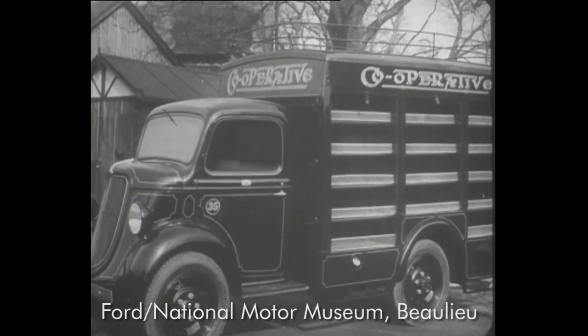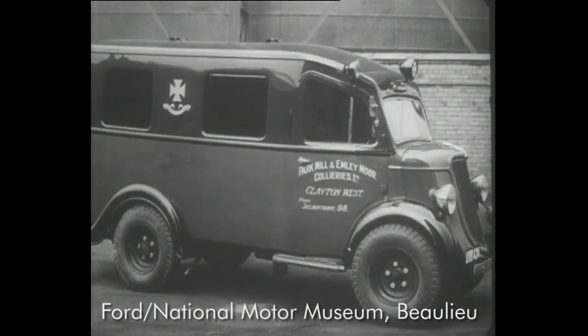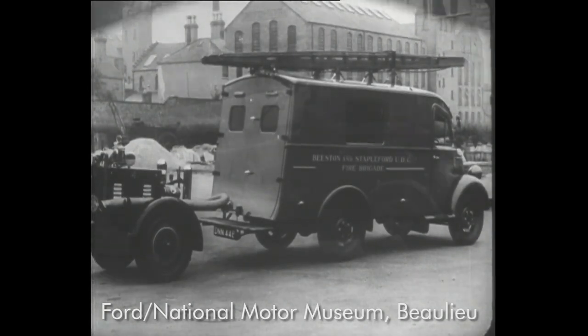There's a Fordson to suit every need. Whether you want a standard truck or van, or a special body, the Fordson can meet your requirements. And remember, they can be obtained with either four- or eight-cylinder engines.